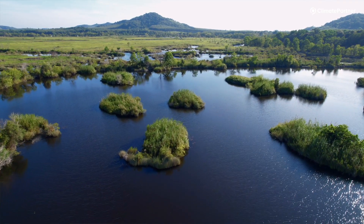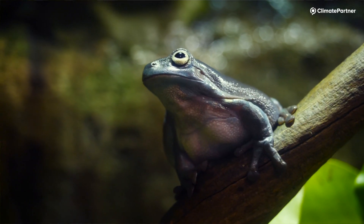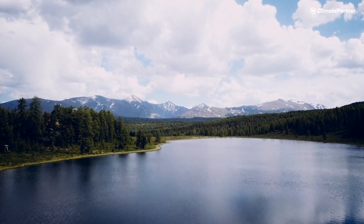Environmental benefits include protecting biodiversity, maintaining habitat for native animal and plant species, and improving local air and water quality.